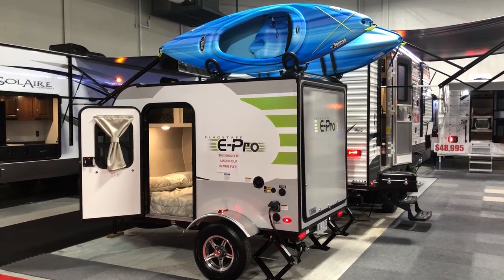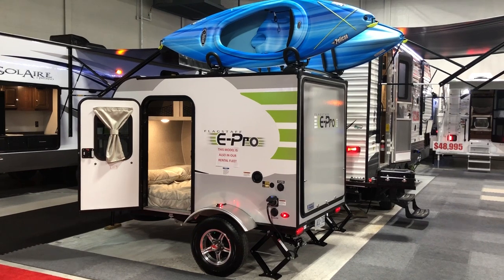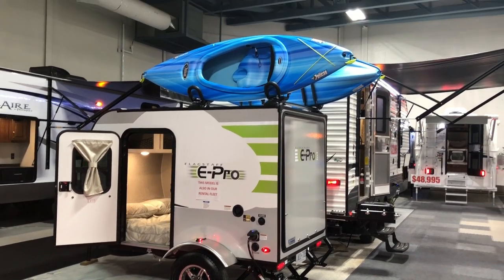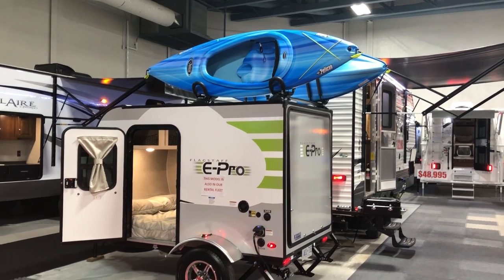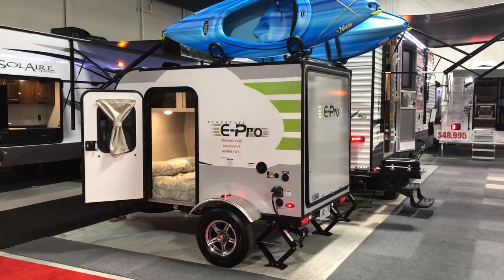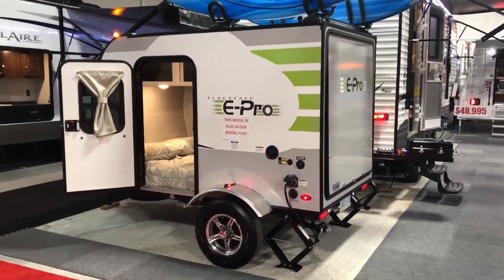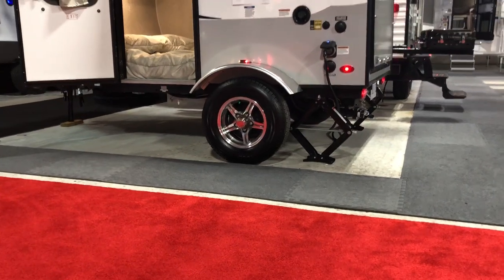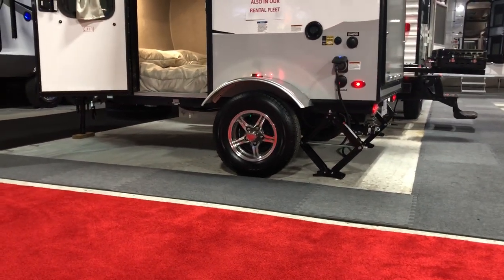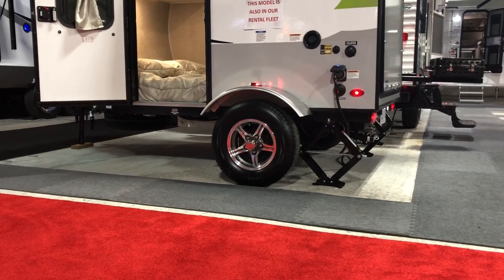This unit is 12 feet long and weighs just over 1,100 pounds. As you can see, it has a nice kayak roof holder on the top — we have two kayaks displayed. This unit also comes with a Wi-Fi Ranger Booster. It's got nice high clearance; some of these smaller units are lower to the ground, but the ePro has raised it up so you get lots of clearance.